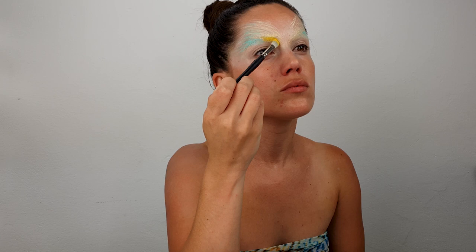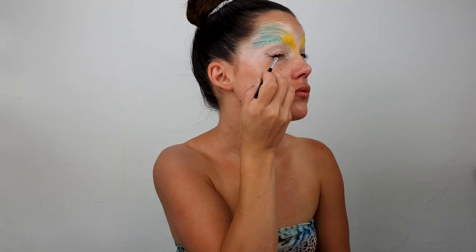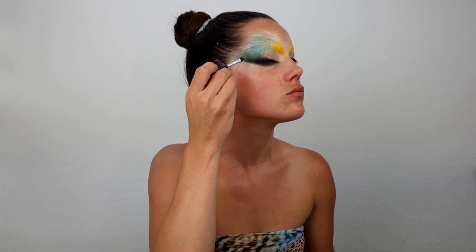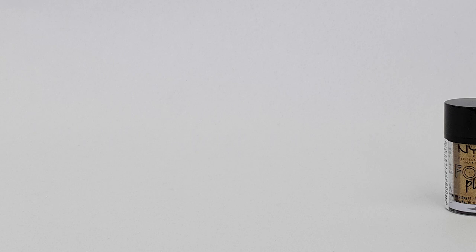I'm starting this look by applying NYX Hydro Touch Primer. Blocking my eyebrows using N-Stop One-Stop Concealer in the shade Pale. I also used a Color Correcting Palette, which helped me map out the shape for this eye look. I used yellow, blue, and green colors from the Ultimate Eyeshadow Palette, and also mixed some dark green colors from the NYX Midnight Chaos Palette.